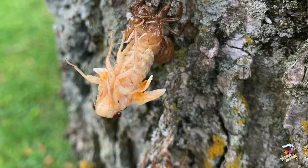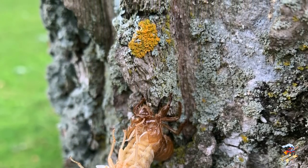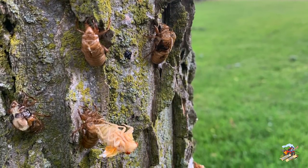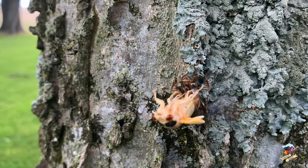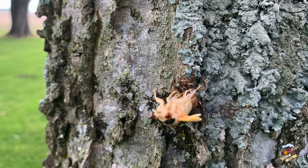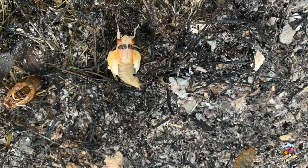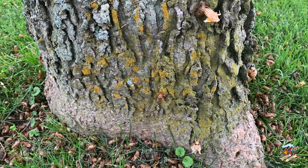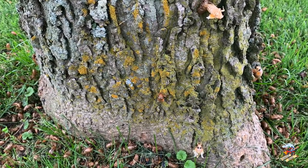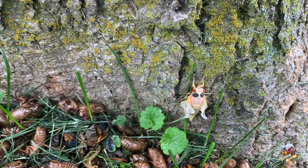They come out of their shell white in color, grow some wings, and then fly off. As creepy as they are, I've kind of taken an interest just because it's something you don't see every day. My wife said they've been real bad this past week while I wasn't home. It's my understanding they come out, live for four to six weeks, mate, and are going to start dying off towards the end of June into mid-July.